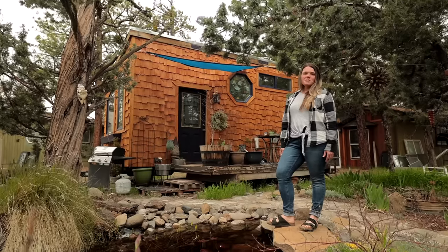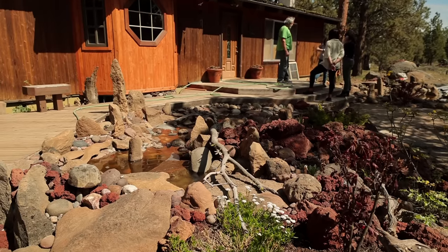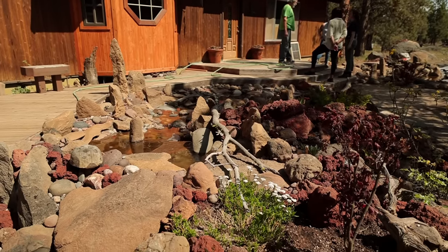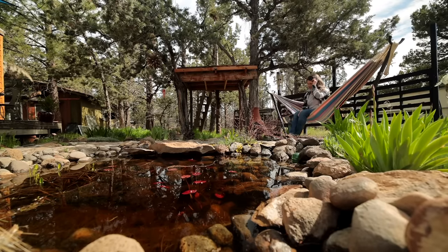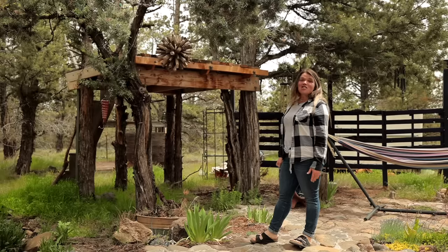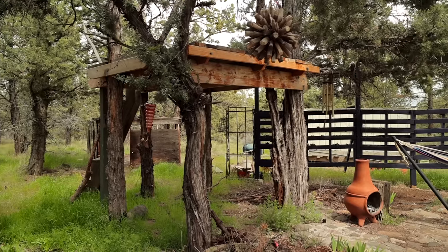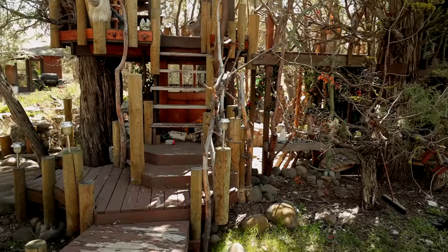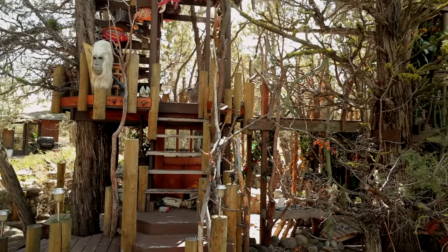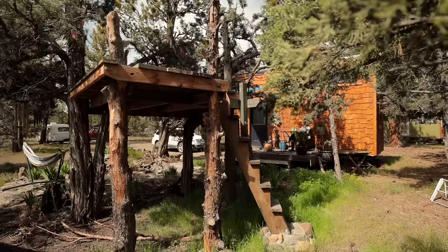My uncle, whose property I live on, is an artist, so he's super creative with his outdoor spaces and has a lot of ponds. He was really my inspiration in building this and taught me how to do it. The treehouse is one of my newest additions to my yard — another inspiration by my uncle. The idea with that was to have a nice cool place to sleep on hot summer nights.